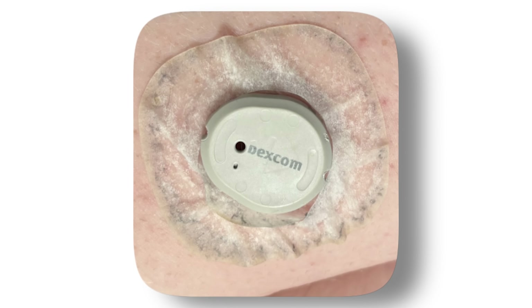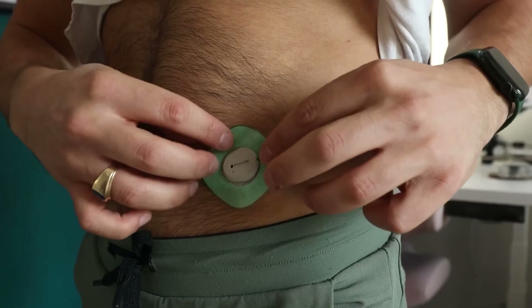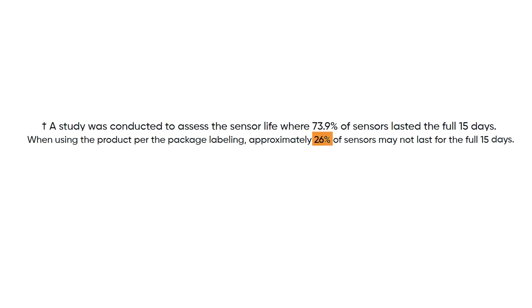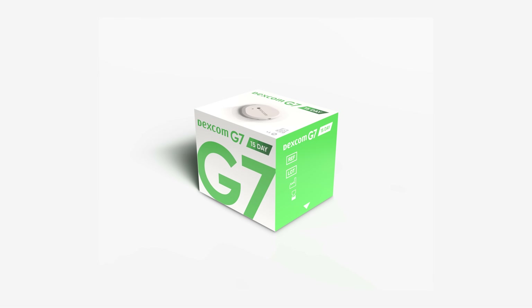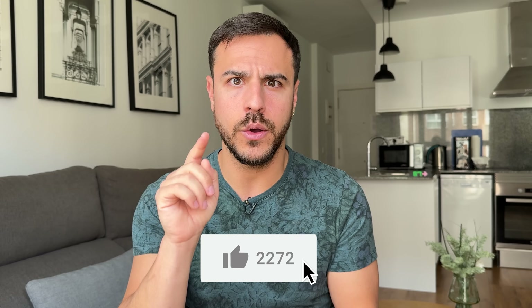This new sensor releases in the second half of 2025. One worry I have is whether it will get dirty around the edges for that 50% longer time — it already kind of does on the current sensor. Also, Dexcom's press release pointed to a study showing 26% of them won't last the full 15 days. Insurance companies should keep this in mind with how many sensors they give patients. I've been toying with a petition campaign for more sensors — if you're into that, give this video a like or comment.